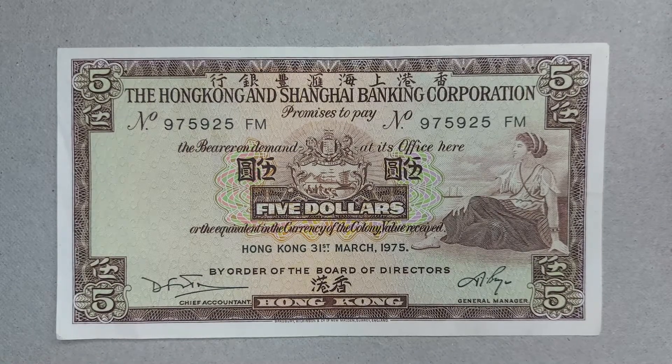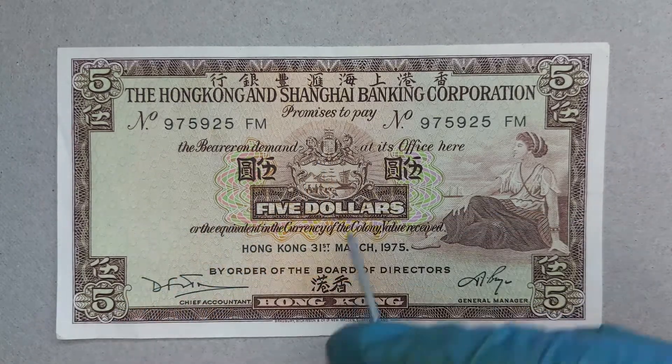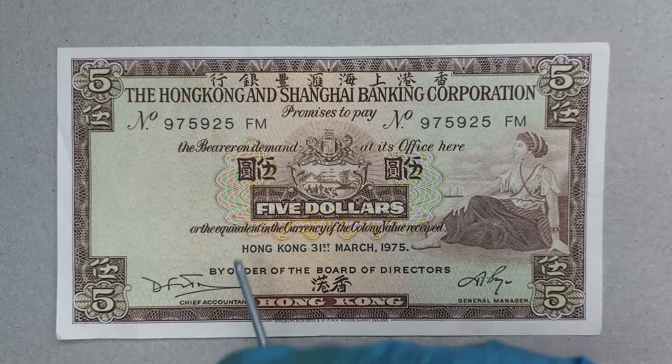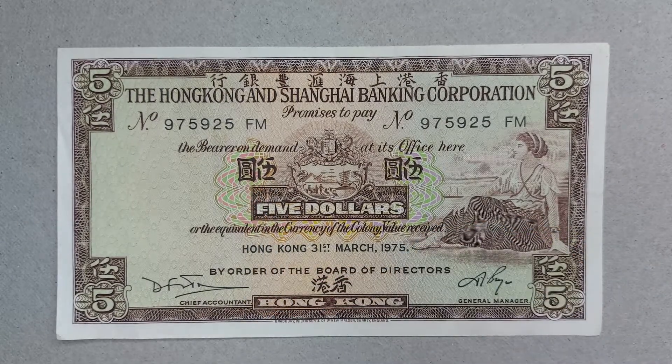Underneath that it simply says 'promises to pay the bearer on demand at its office here five dollars.' The Chinese around it just says 'm yun,' meaning five dollars.